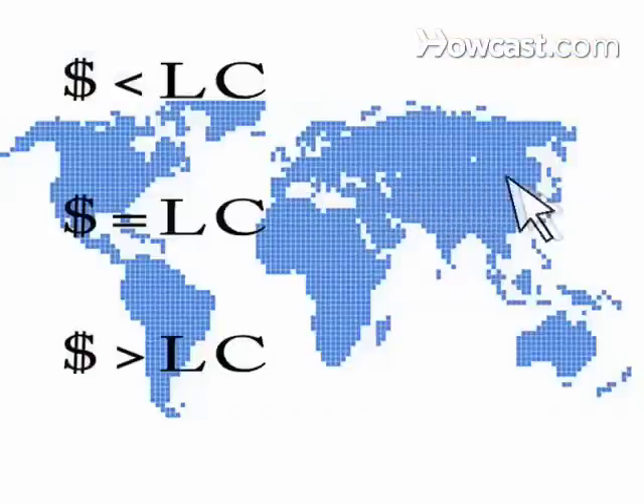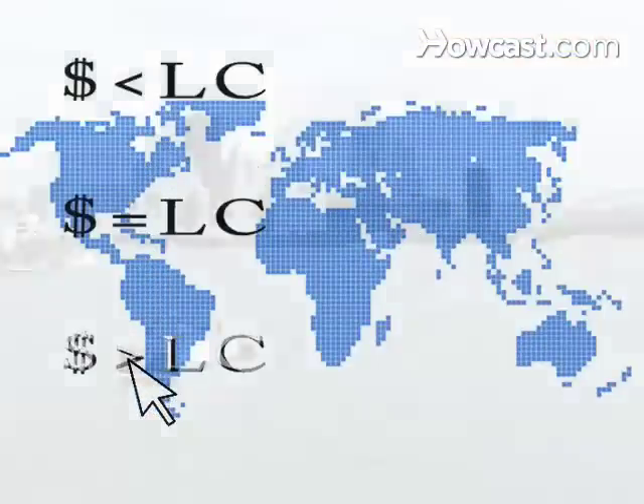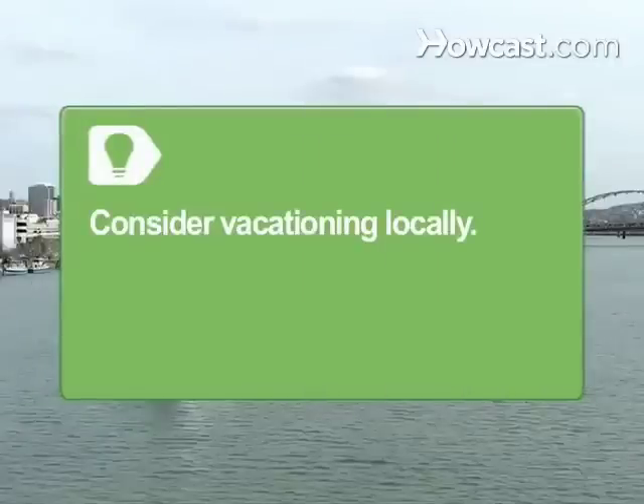Step 3: Choose a cheap destination for your spring break. If you're looking for an international destination but aren't too picky, narrow down your choices by looking for countries where the value of the dollar against the local currency is the strongest. Consider vacationing in local places such as a beach town in your own state.